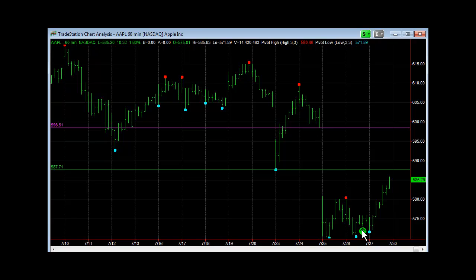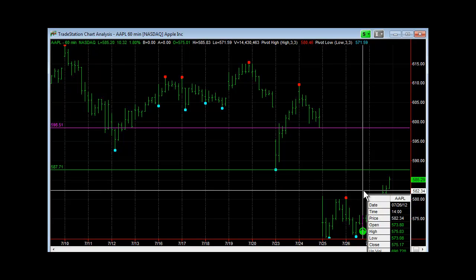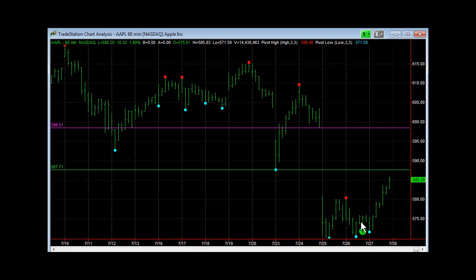Our cycle model gave a signal trade setup for a swing trade to the upside on the 26th, which came on Thursday — around 2 o'clock central. Right where I put this arrow identifies where the system took this swing trade cycle low trade to the upside. You can see it went sideways and then popped really hard on Friday, July 27th, and actually closed up over 585.